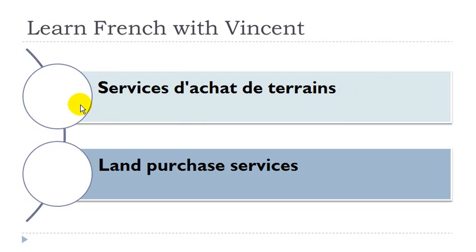Service de vente ou d'achat d'immeuble. Service masculin, vente féminin, immeuble masculin. Service de vente d'immeuble. Service masculin, vente féminin, immeuble masculin. Service d'achat d'immeuble. Immeuble masculin. Service de vente ou d'achat de terrain. Service masculin, vente féminin, achat masculin, terrain masculin.